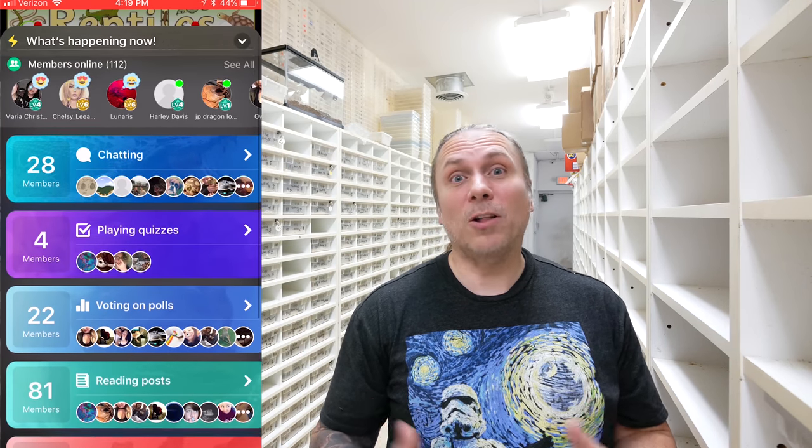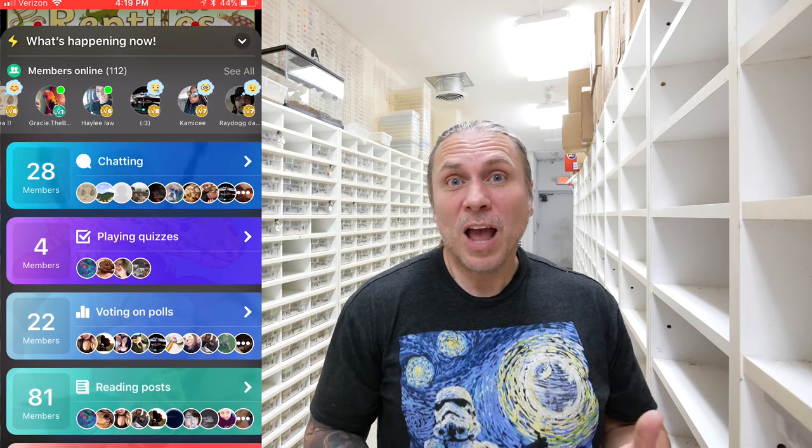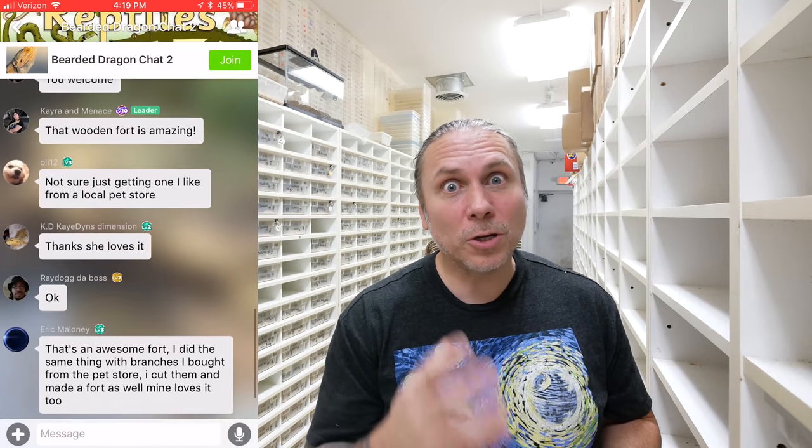You can literally tell how many people are online, see what's happening, jump into chat rooms — there's just all kinds of really cool stuff. So if you're really into reptiles and want to find a community with like-minded people, Amino apps is a great thing. And hey, there's not just reptiles on this app — there's all kinds of stuff, but you'll be finding me mainly in the reptile section. I'll put all the links down in the description — make sure to download Amino apps and join the reptile community.